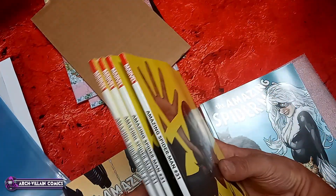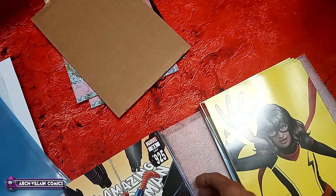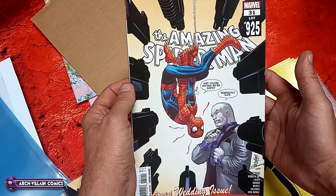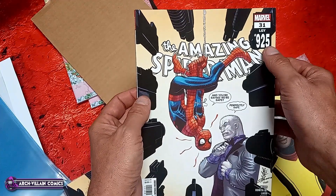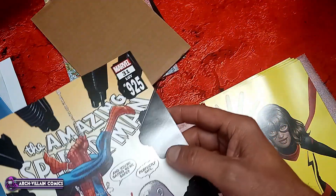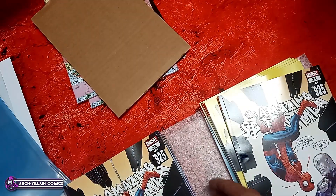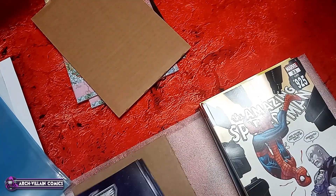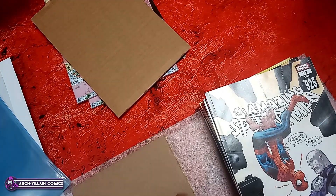I'm a little curious why I ordered four copies of that one — seems like a lot for me. This one looks regular. Yes, this is the regular cover. Amazing Spider-Man number 31, also known as Amazing Spider-Man number 925. This is the regular cover with also the $9.99 cover price. And there's a bunch more of those.